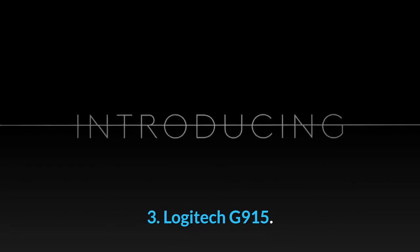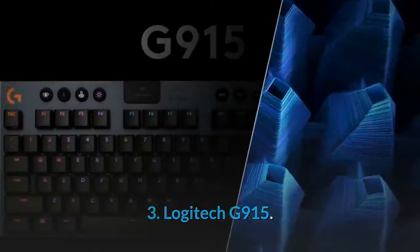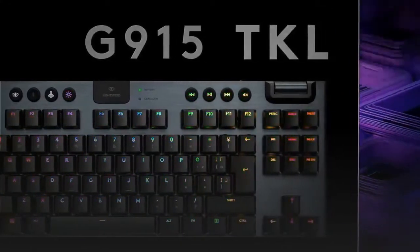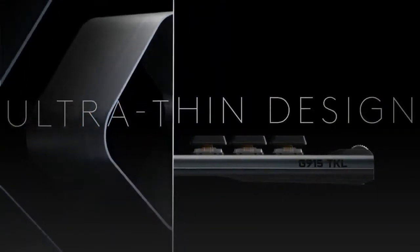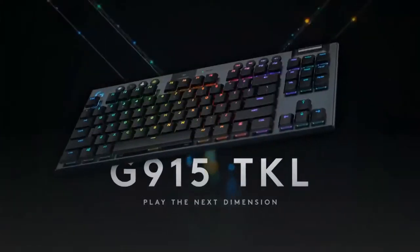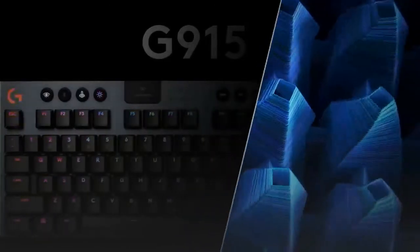3. Logitech G915. For those willing to make an investment, the Logitech G915, about $180, has a premium fit and finish and a durable construction that should last for years. It comes in three versions that make varying levels of noise and have tactile or linear actuation. RGB lights can be customized, brushed aluminum faceplate, and minimal key travel distance.